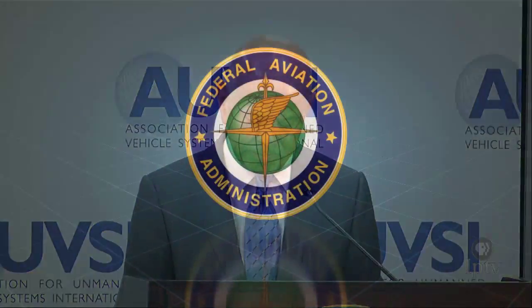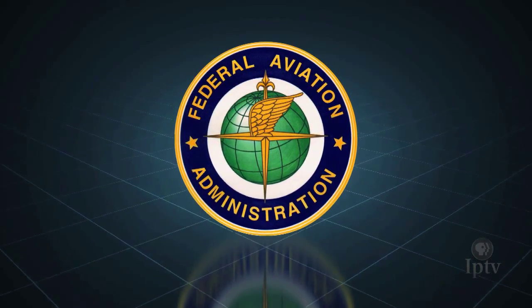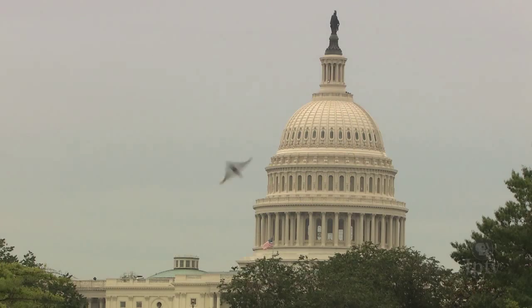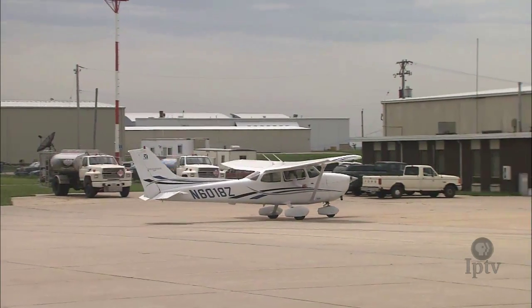Integrating unmanned aircraft into our airspace is a very, very big job and it's one that we at the FAA are determined to get right. The Federal Aviation Administration, which holds ultimate jurisdiction over the wild blue yonder within U.S. borders, was given a congressional order in 2012 to formulate rules to fuse drones safely into America's skies.